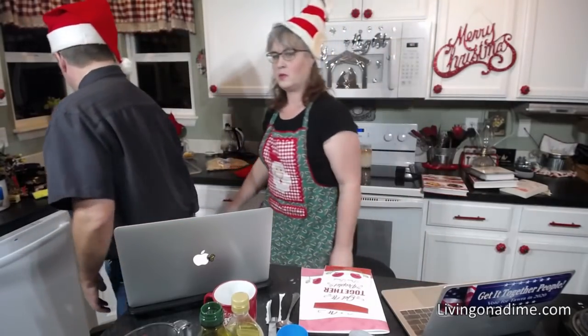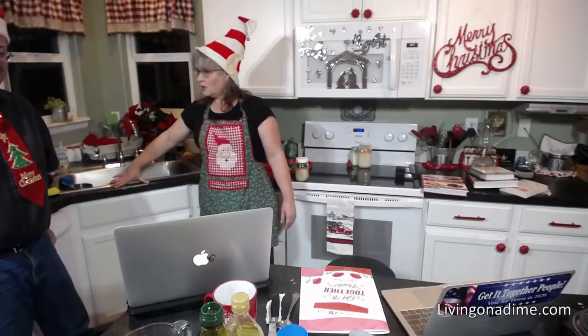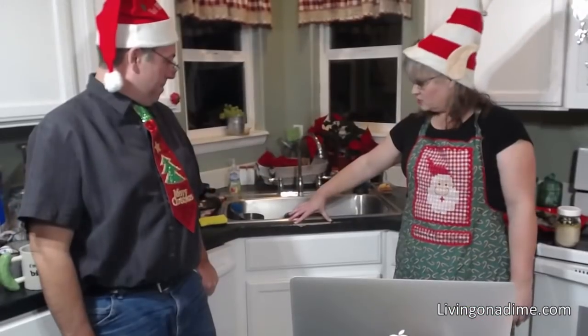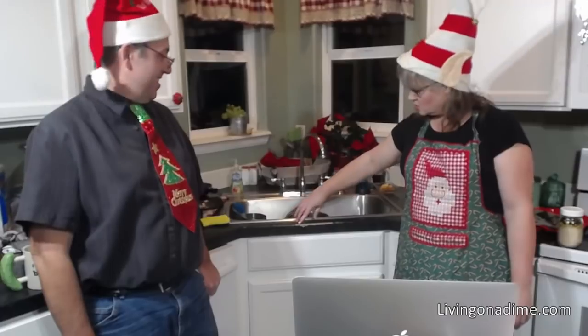Sandra asks: are you still happy with the DIY countertop? We didn't like them at first. You can see here how it's completely rubbed off from doing the dishes — there are spots all over. I would not recommend the Rust-Oleum countertop stuff at all. I emailed the company, sent them pictures, and they sent me a refund of $200.